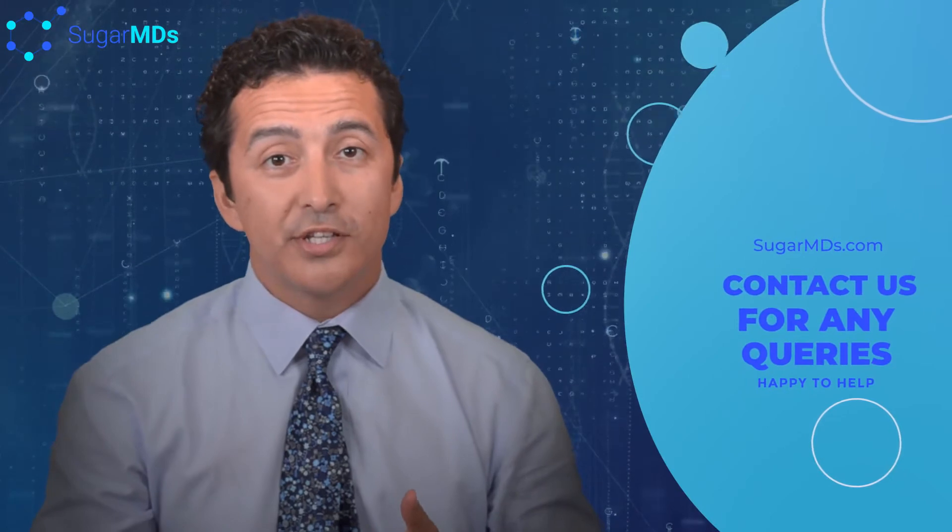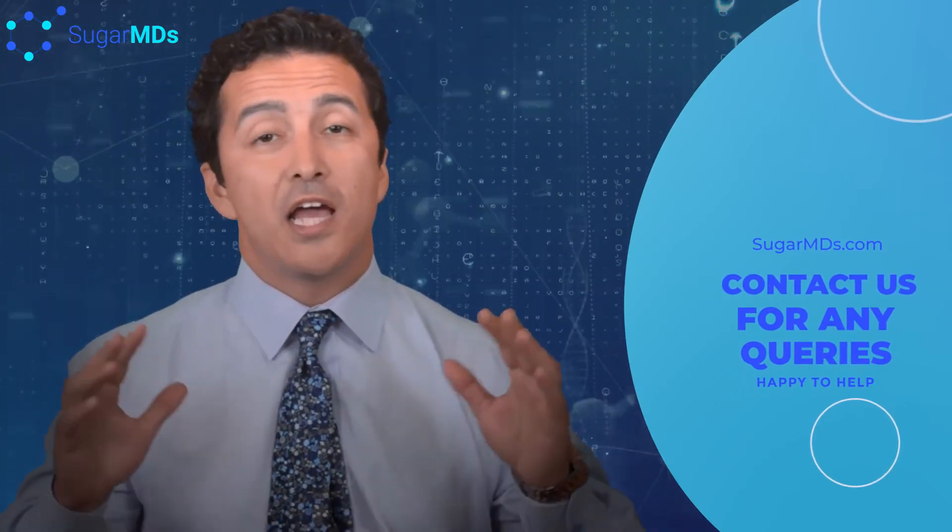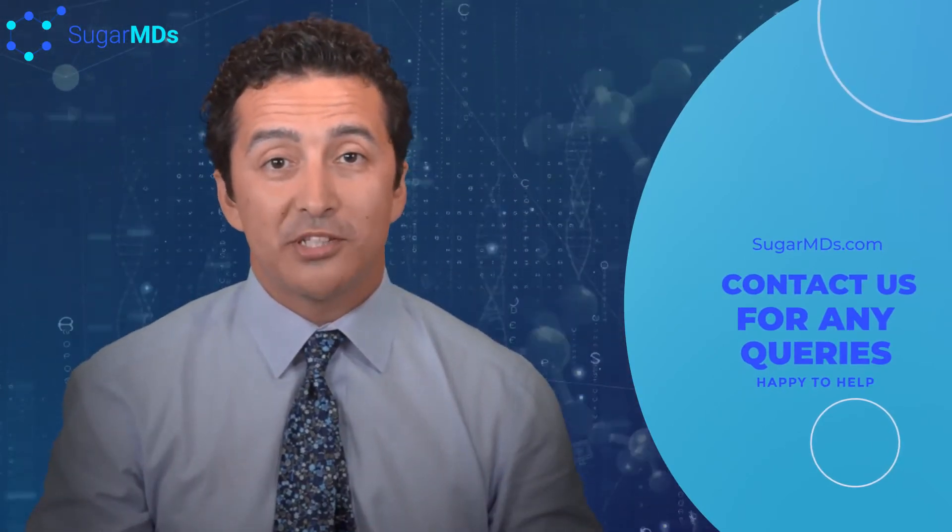If you have any problems with the medication's side effects, the cost, or the dosing information, please call us at sugarmds.com. We'll find a way to help you out.